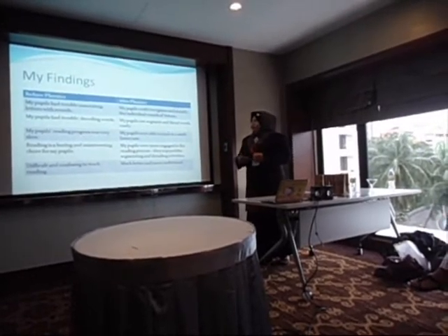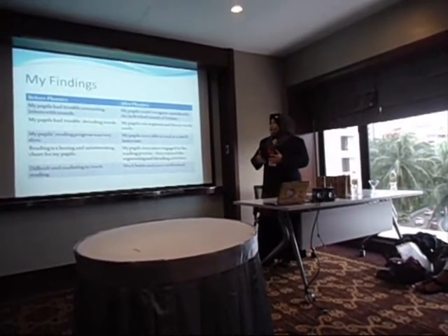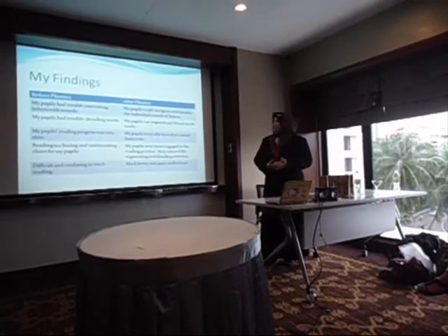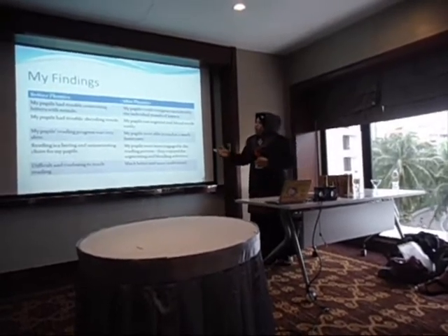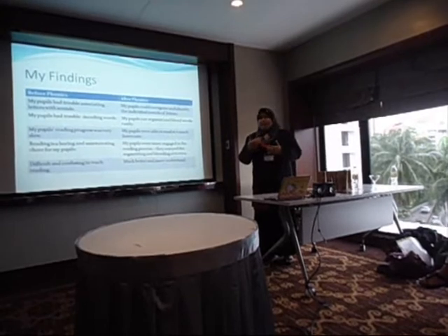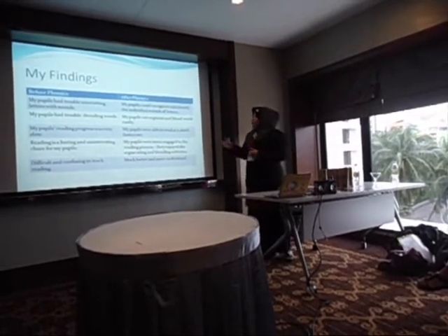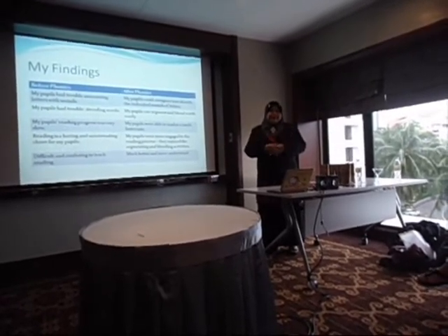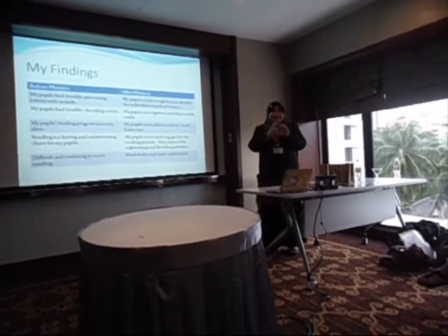Before phonics, my pupils were able to read at only a slow rate. Reading was a boring and uninteresting activity because they were just repeating what the teacher read. But after using the phonics approach, my pupils were more engaged in the reading process — they enjoyed segmenting and blending activities because they already knew how to sound the letters and blend by themselves.